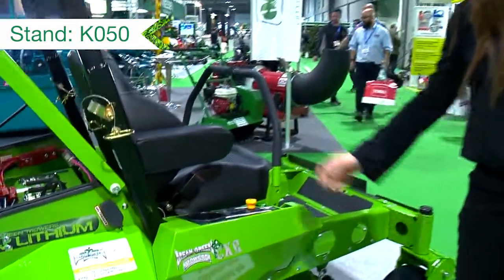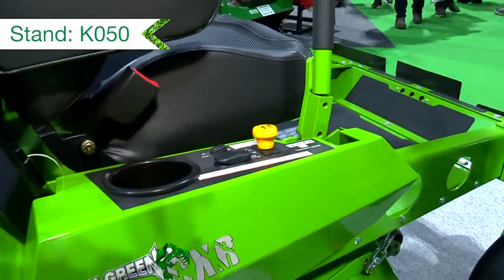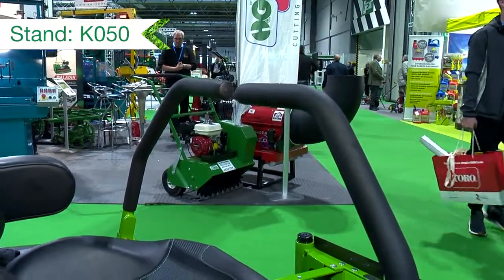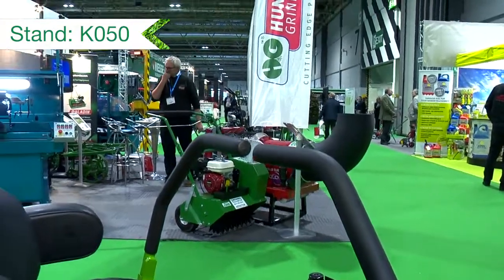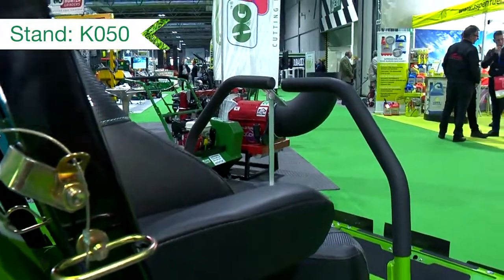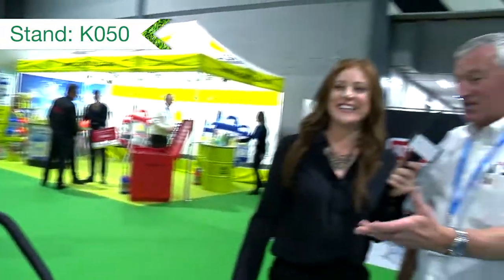Being electric, the hand-arm vibrations are very low, the whole body vibrations are very low, so it's a win-win situation with no fuel cost as well. It's very easy to operate - that's the beauty of it. It's the zero turn: you've got the two levers and you push it forward, it goes forward, pull it back, it goes back, one one way, one the other - it'll turn around on a sixpence. It's an industry standard machine now.